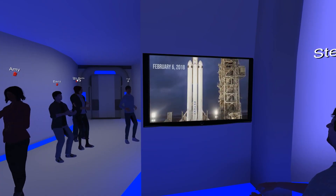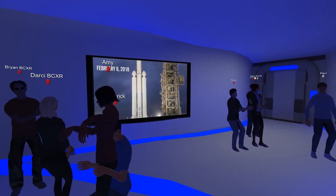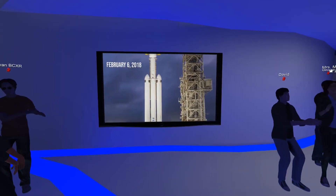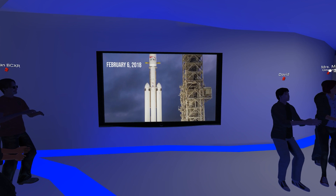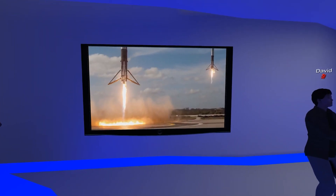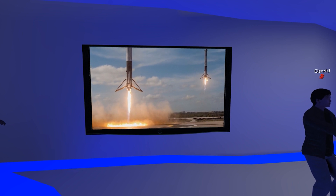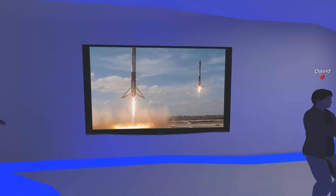On that day, SpaceX was going to try to launch and re-land three rocket boosters at the same time. The rocket they launched, called Falcon Heavy, was in fact three rockets strapped together — a main core booster with two smaller side boosters. The two smaller rockets separated from the main booster and came back to Earth, landing in almost eerie precision at their landing spots in Cape Canaveral, Florida.